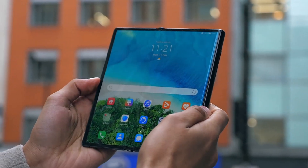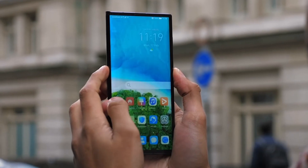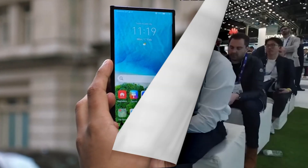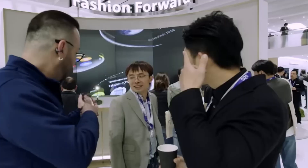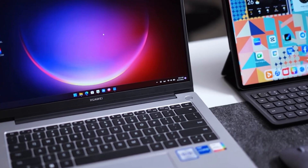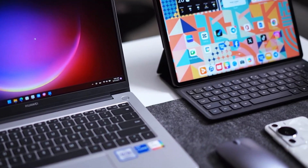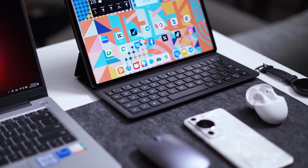Harmony OS Next isn't just for phones. Huawei has worked hard to make this OS compatible across a wide range of devices. Imagine being able to seamlessly connect your Huawei phone, tablet, smartwatch, and even your smart home devices. Harmony OS Next brings a new level of integration across the ecosystem, with Huawei calling it super device technology. This super device tech lets you control all your Harmony OS powered devices from one central hub.